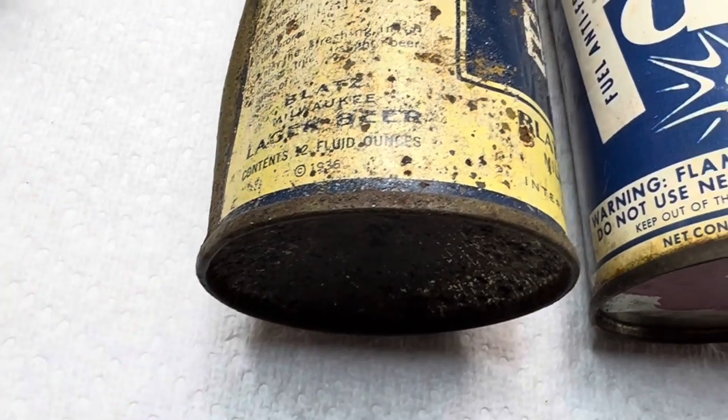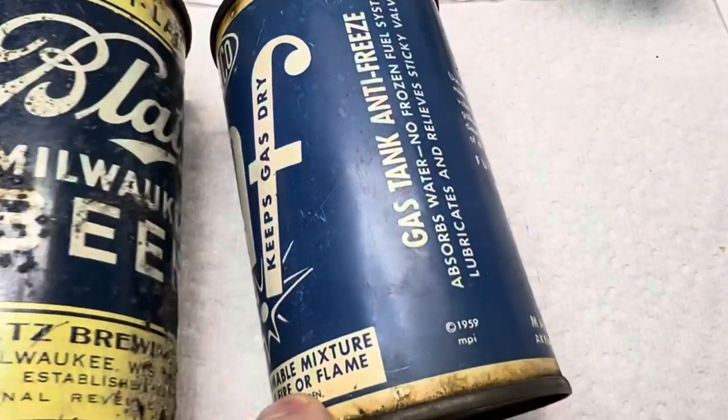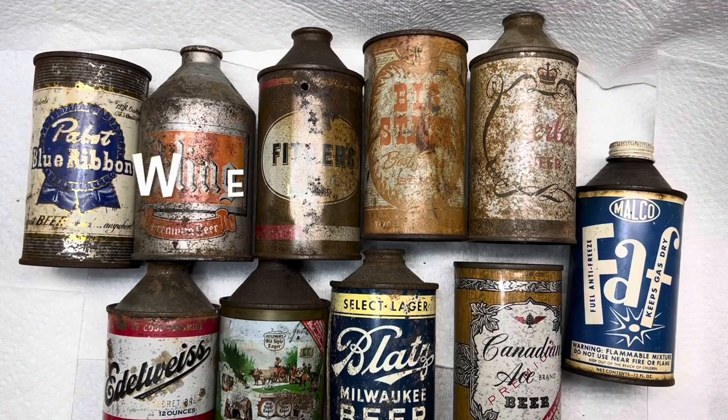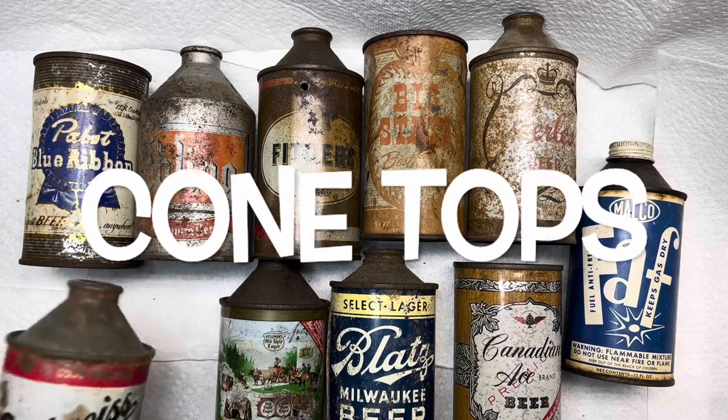This Blatz can is dated 1936, this Malco can is dated 1959 — so cone tops didn't exactly go away. It's Kev with you from Kev's Can Cave, wanted to talk to you today about cone tops.